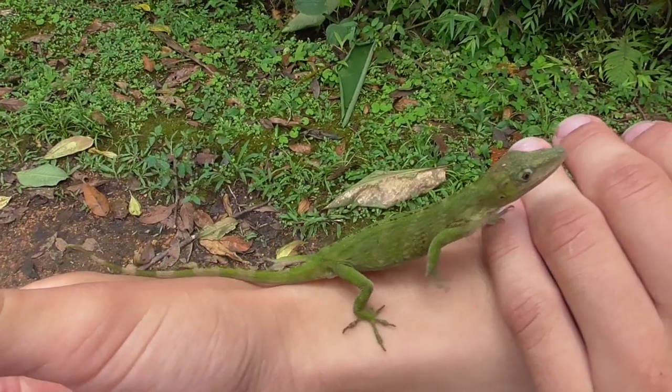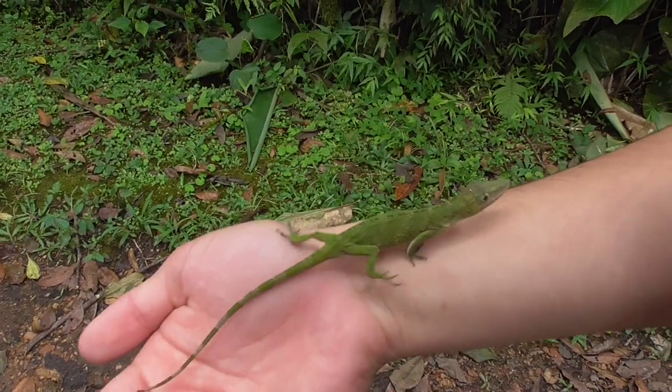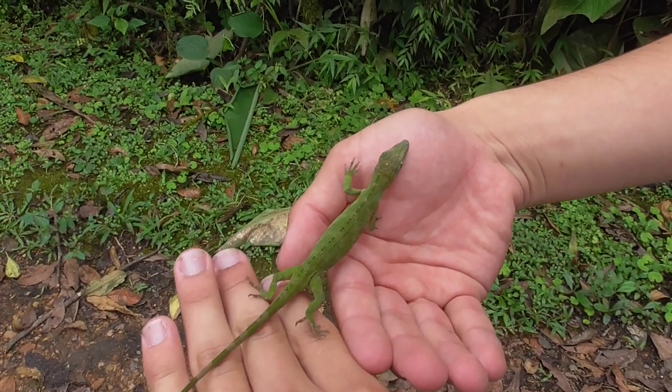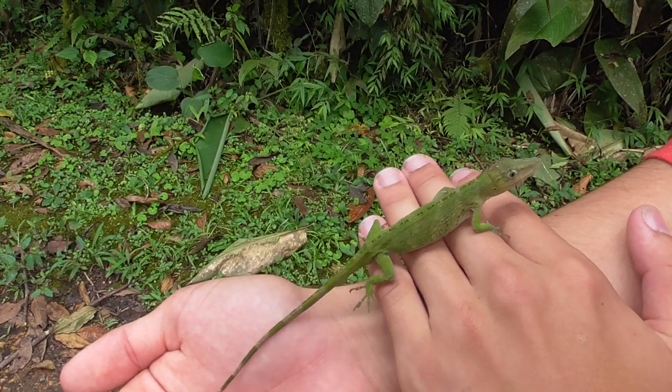As much as I would have loved to have found a male, the fact that this is a female might even be a more special discovery, because the first female of this species was only found in August 2009. It's crazy to think that just over a decade ago, this animal was completely unknown to science.